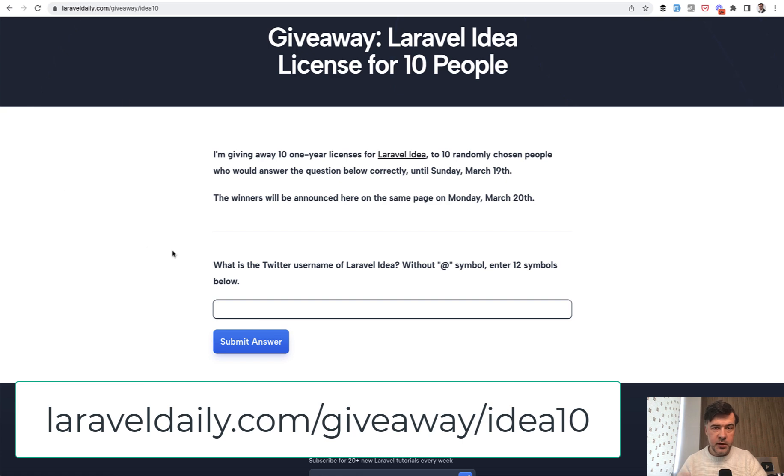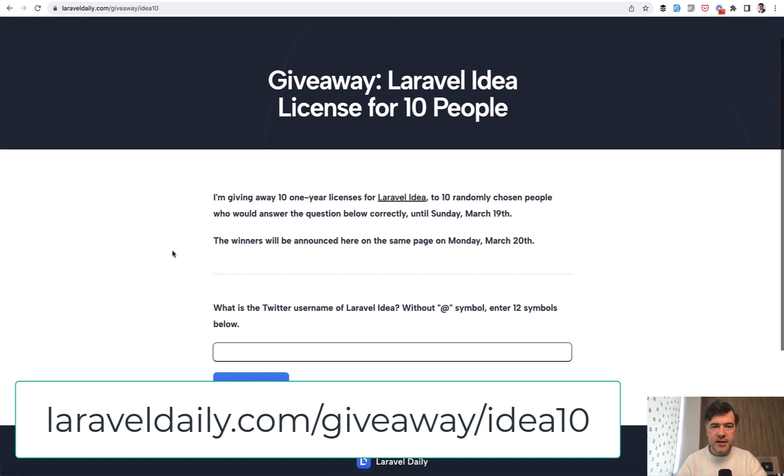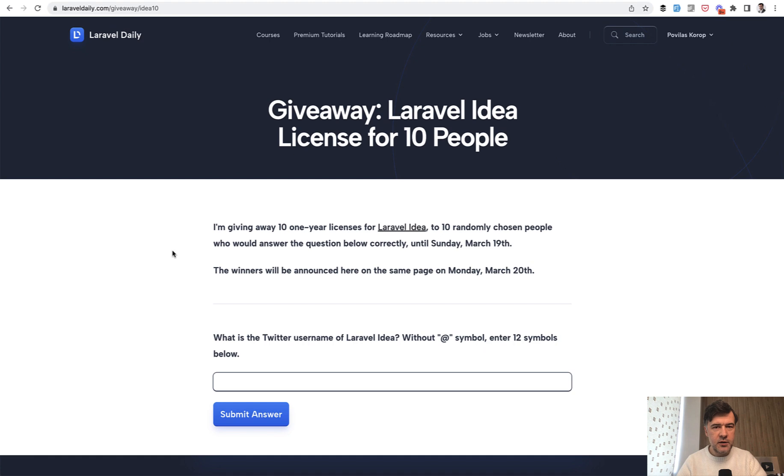The link to that page will be in the description below, and to access that page you need to have an account on LaravelDaily.com — not a premium account, just register, but don't pay for any premium membership. It's so that I have your email to send you the information if you're a winner, as an identifier.